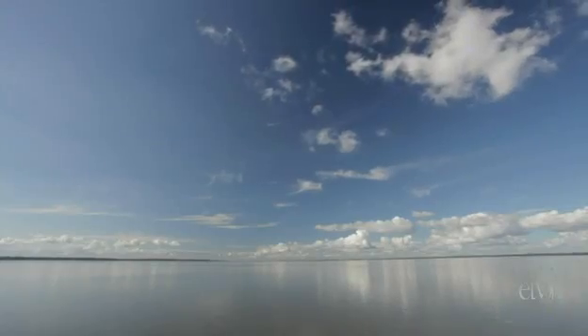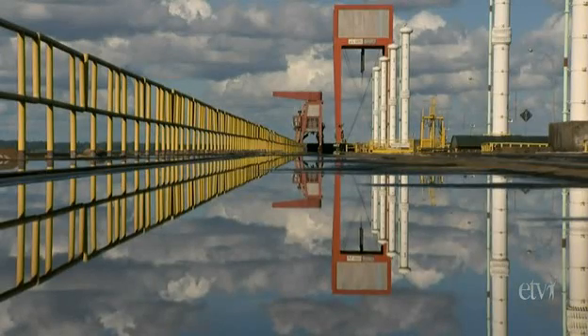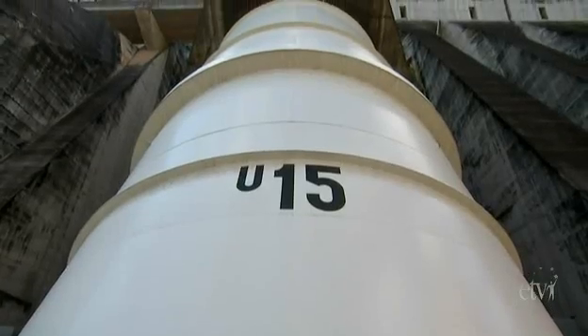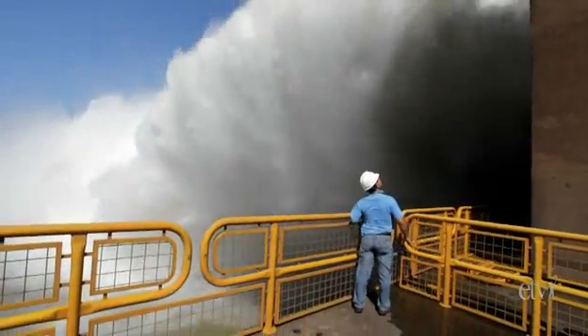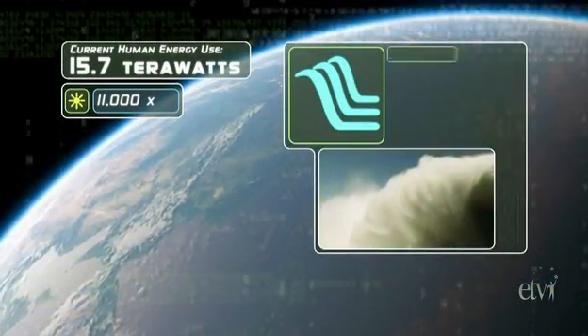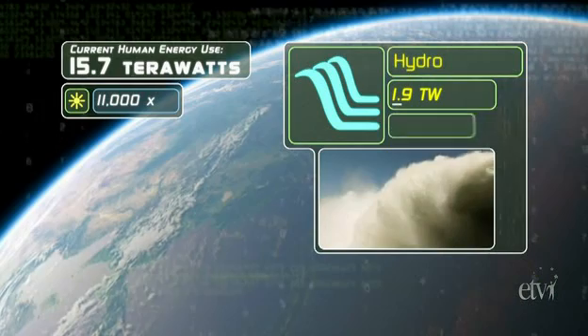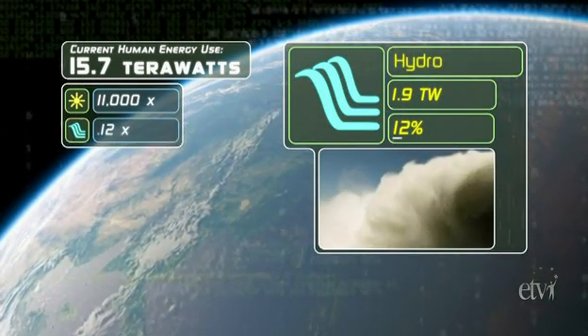Dams can't be the answer for every nation — they flood landscapes, disrupt ecosystems, and displace people. But hydropower gives Brazil, a nation larger than the continental United States, 80% of its electricity. And worldwide, hydropower could contribute 12% of human energy use, ready at a moment's notice in case the sun goes behind a cloud.